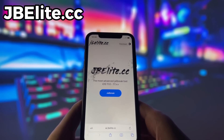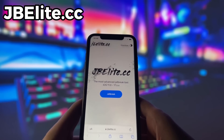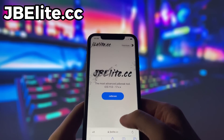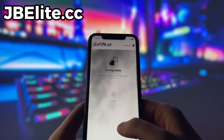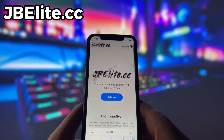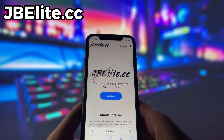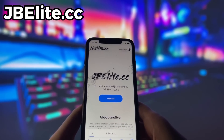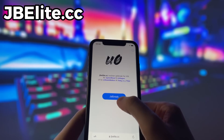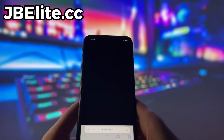Open your favorite internet browser — I'm using Safari — and head over to a website called jbelite.cc. This site is the best source for the uncovered jailbreak. As you can see, it provides jailbreaks for iOS 11 through the newest iOS 17, and it's a stable and secure option. To start the jailbreak, click on the Jailbreak button. Confirm your choice by clicking the Jailbreak button again, and the process will begin downloading and installing the necessary components.